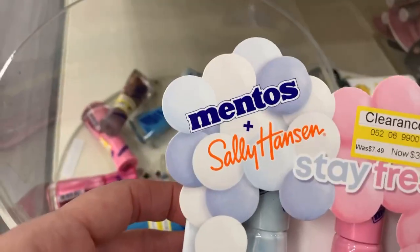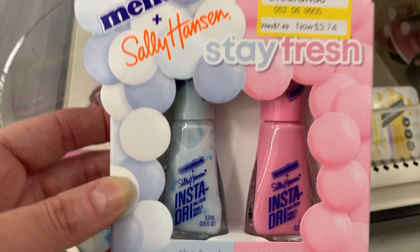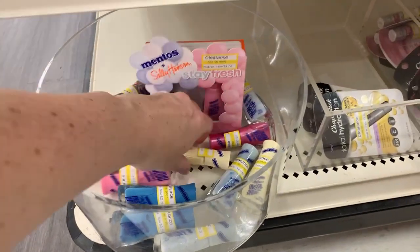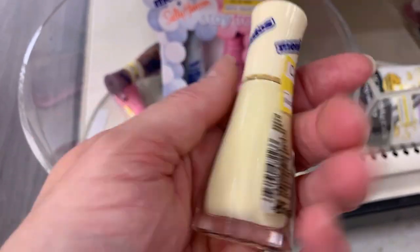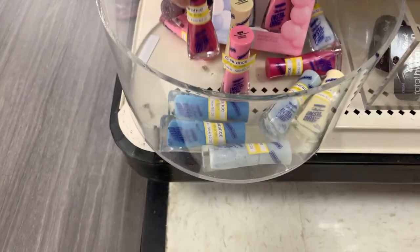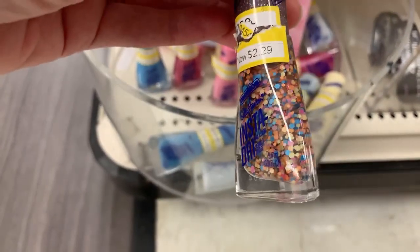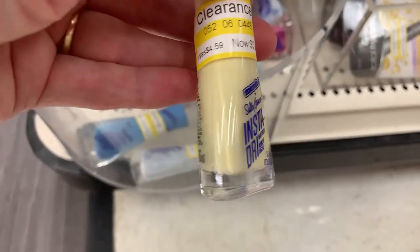These are the Sally Hansen Mentos — the Stay Fresh collab. This is $3.74. It has the cute little flex in it. I'm thinking about getting this cream — I thought it was really unique, it's kind of a yellowy cream color. I really love wearing white polish and I just thought the cream would look cute. We have the singles for $2.29 — they are so cute. Regularly $4.59.